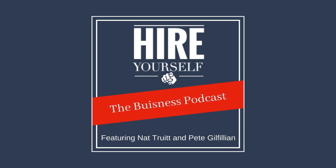Each day, we will publish a short episode on franchising and owning a business. These small bits of information will help you be a better entrepreneur and business person.